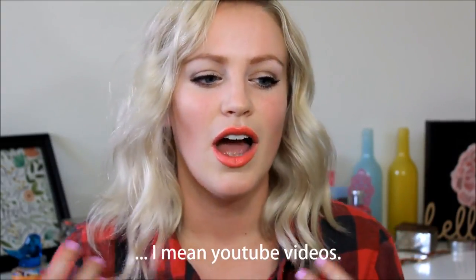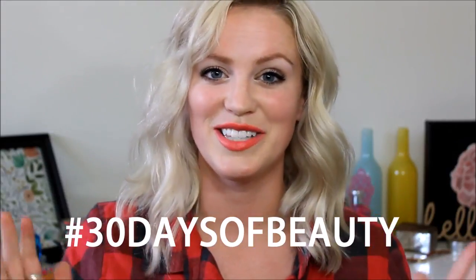Welcome back to my channel. I know it's been a long time. I'm still trying to get in the groove of life, schedules, full-time working, blogging, and YouTube. But I think I'm going to be making it up to you this month because I am going to be starting an endeavor — I wanted to do something called 30 Days of Beauty.